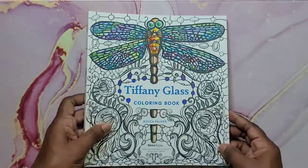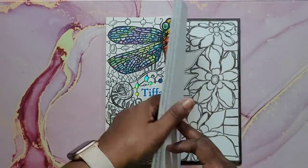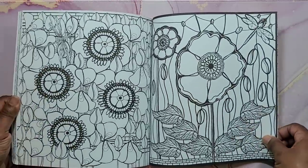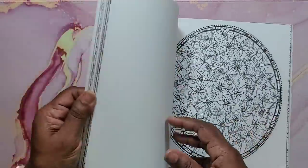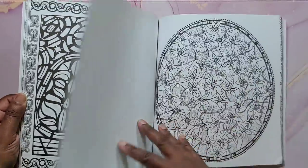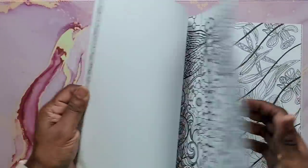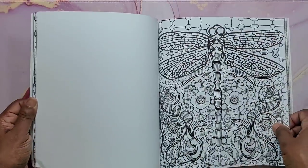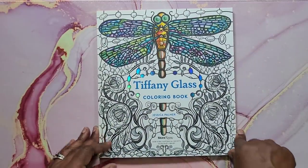Next is Tiffany Glass Coloring Book by Jessica Palmer. It's a really nice book, double-sided for the most part. That's Tiffany Glass by Jessica Palmer.